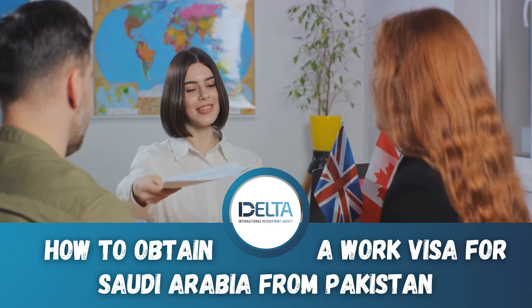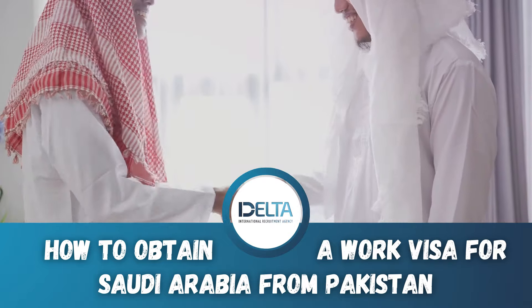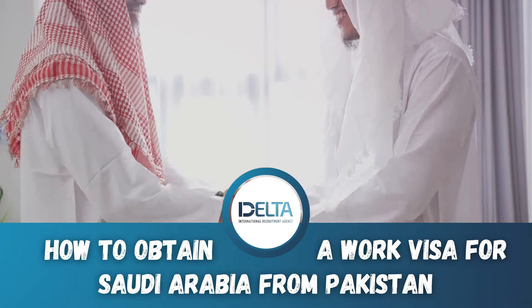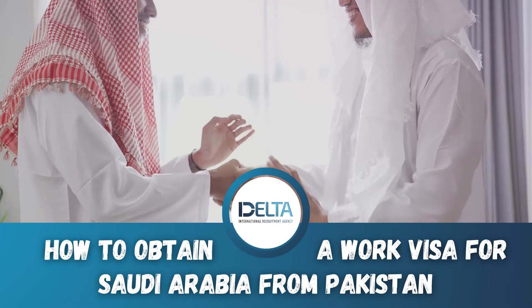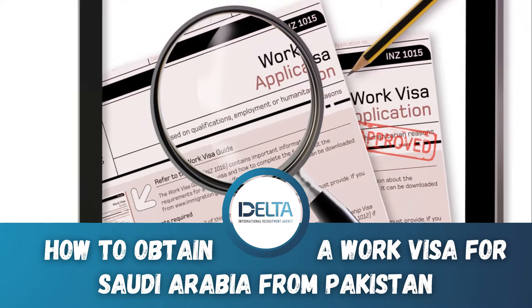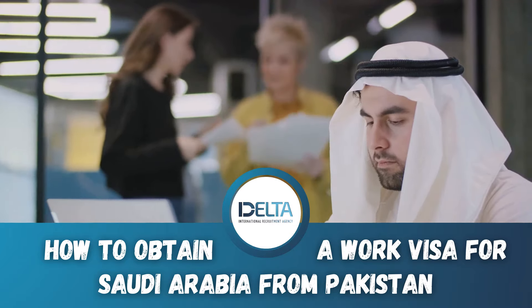Another method to secure a Saudi work visa is through recruitment agencies in Pakistan. These agencies have established networks with Saudi Arabian employers and can assist you in securing job offers. Once the job offer is in place, they also provide guidance and support in the visa process and document preparation. However, it's crucial to choose a reputable agency.